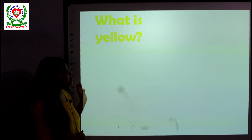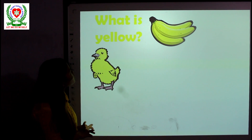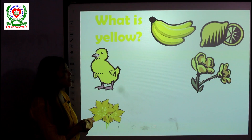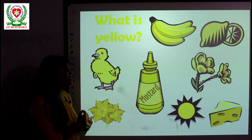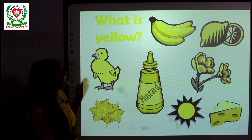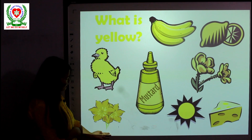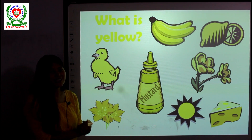So today we learned about the color yellow. I showed you some pictures of things that are in yellow color, but these are not the only things we find in yellow. Maybe you can explore your house and see what different things are in yellow color. Today we learned: a banana, a lemon, a chick, mustard paste, buttercup, daffodil, sun, and cheese. Hope you all enjoyed today's class. Thank you very much.